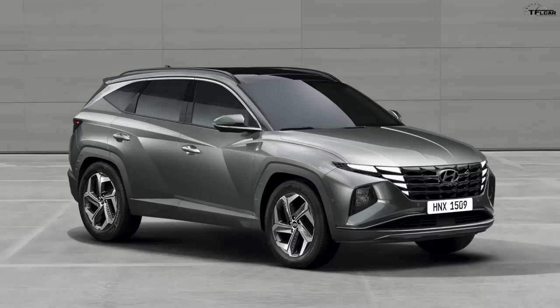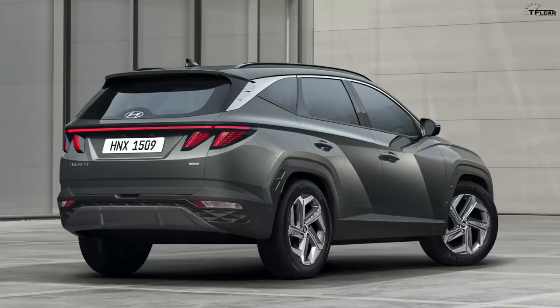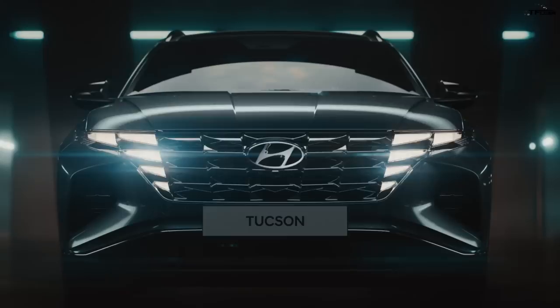It certainly looks much more sleek and striking compared to the outgoing model. It still keeps that usable crossover shape — it's not a coupe, so the back doesn't slope down, giving you headroom and plenty of storage room. It features half-mirror type daytime running lights integrated into the grille, so the running lights visually blend with the design elements of the grille itself, which is pretty unique. There are also a lot more angles and edges compared to the outgoing model.